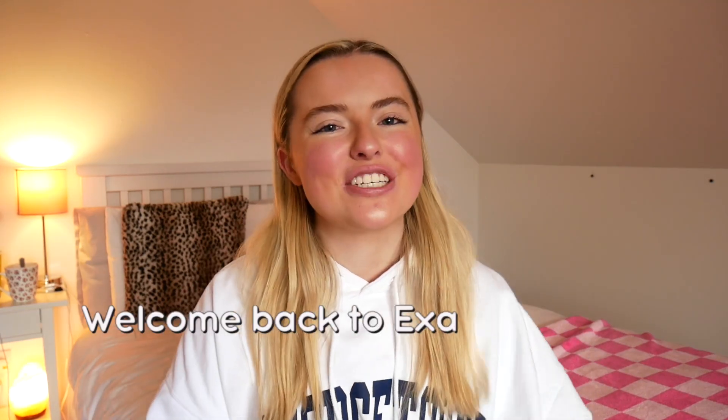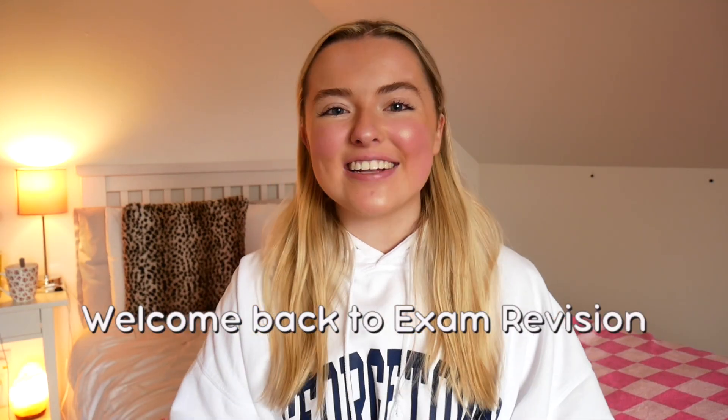Hey guys, welcome back to the Exam Revision YouTube channel. My name is Ellen and today I'm going to be talking about how to get a H1 in biology. A lot of people consider biology to be a quite easier subject, but a lot of people struggle to get the H1. It's definitely easier to get a H3 or H2, but getting up to H1 can be difficult. I got a H1 in my leaving cert in the written exam, so I'm here to tell you all of my tips. It's quite easy to hack the system in biology in order to get the H1.